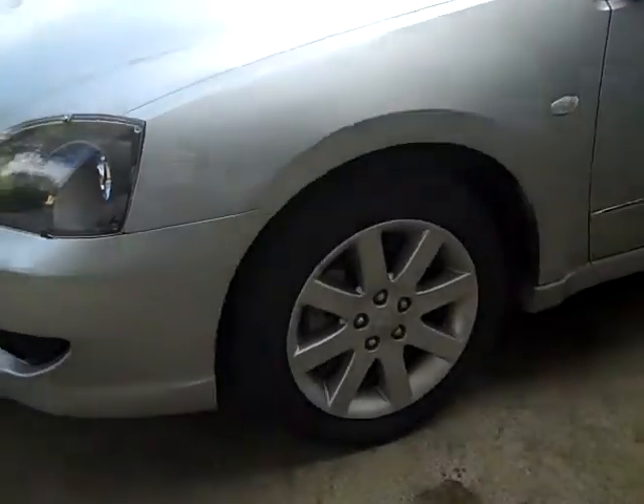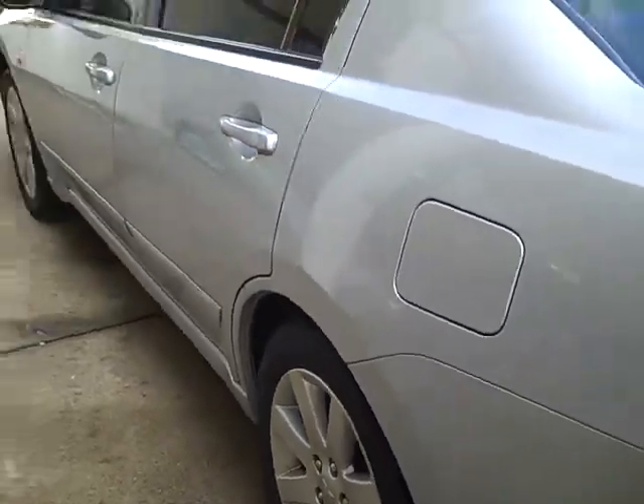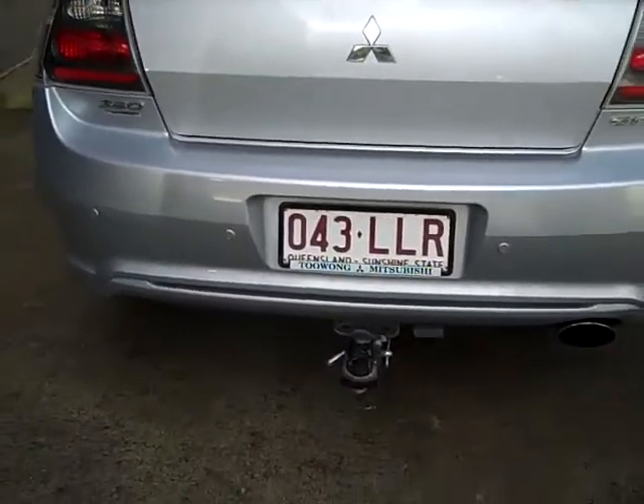With the 380 GT it's fitted with your 18 inch alloy wheels. As you come around the vehicle it's also got colour coded door handles as well as mirrors. Coming around the vehicle you can see that this GT is really a credit to its previous owners.